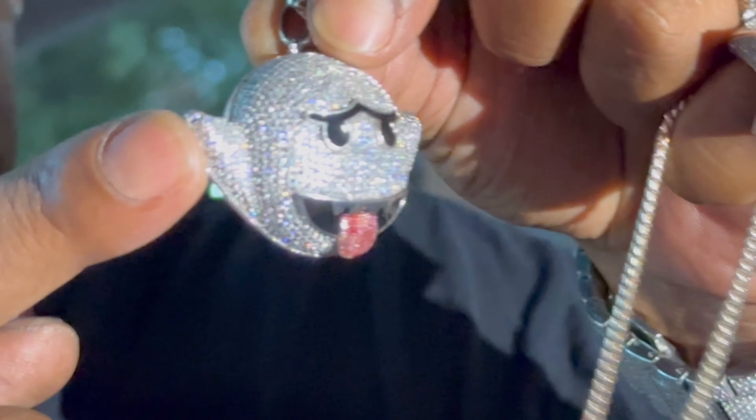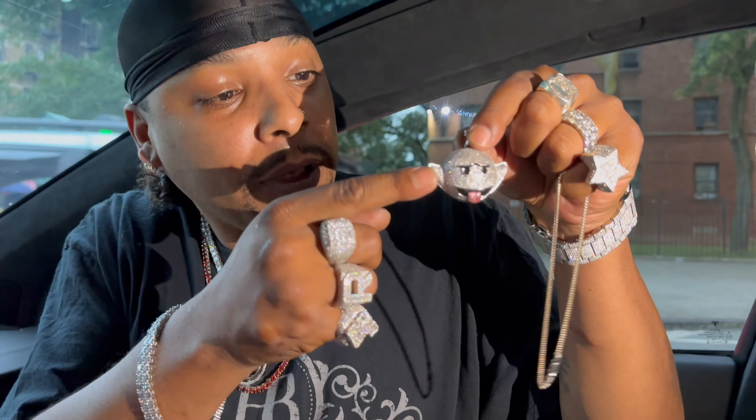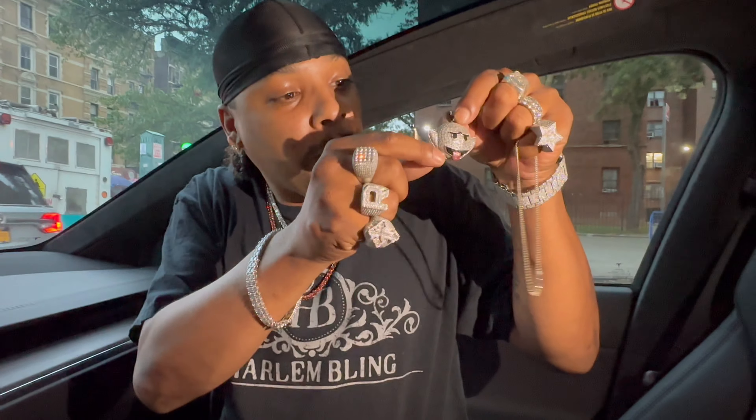This right here is the original piece that I bought from his pawn shop. Romeo Brown, when did you get this? It must have been close to 10 years, and I kid you not.